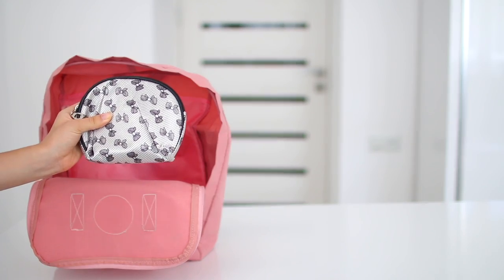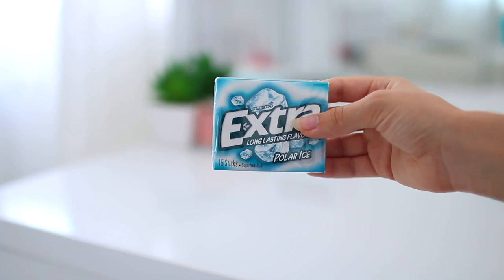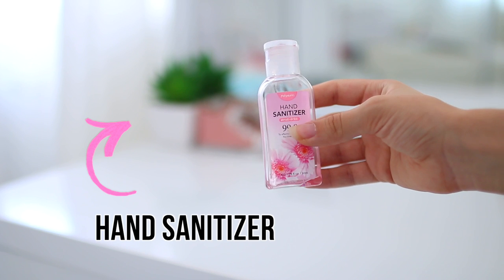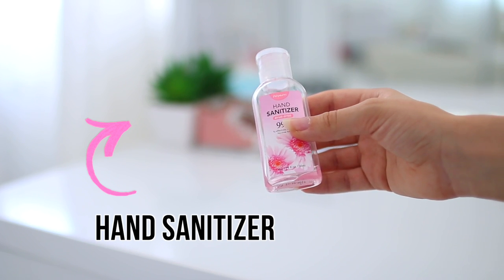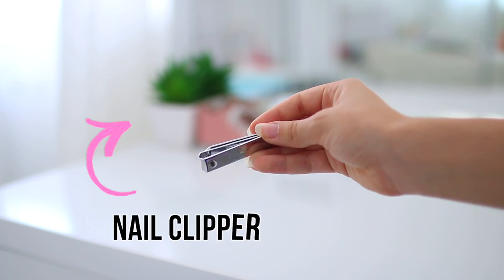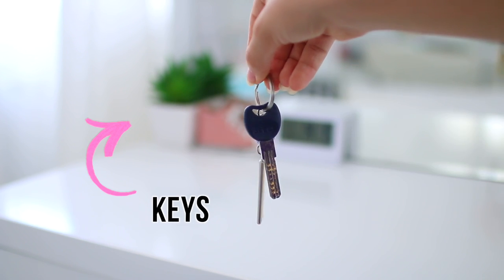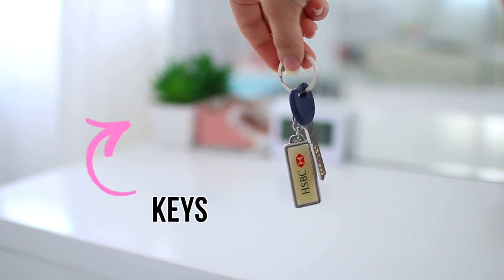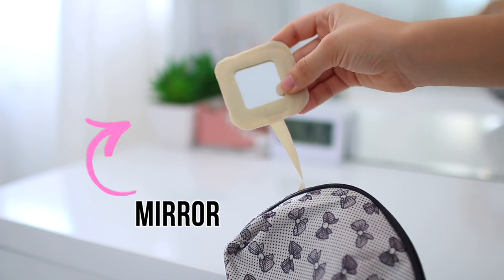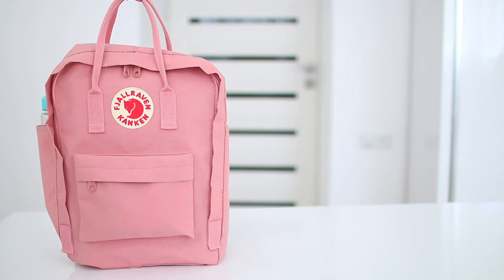The last thing I keep in my backpack is my emergency kit — this has saved me so many times, so if you don't have one yet, definitely make one. I always have some gum in here, along with hand sanitizer because schools are gross. I also have extra hair ties because I always lose them, nail clippers because I break my nails all the time, and extra keys just in case. My little pouch also comes with a mirror attached to it, which is really nice.